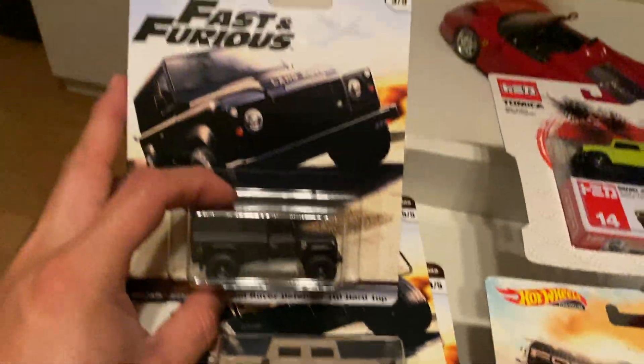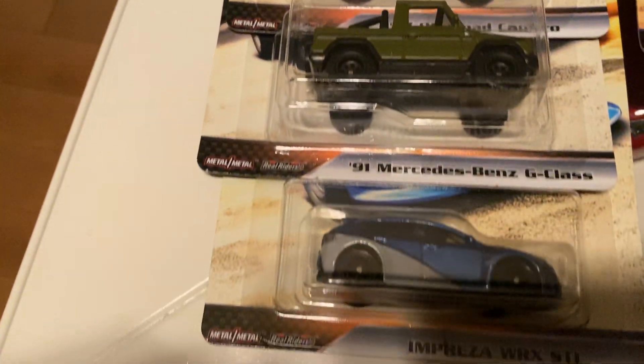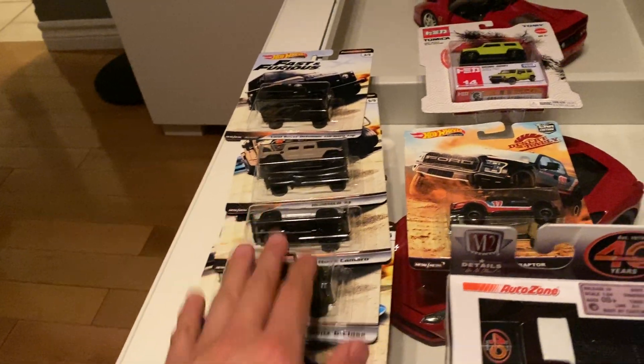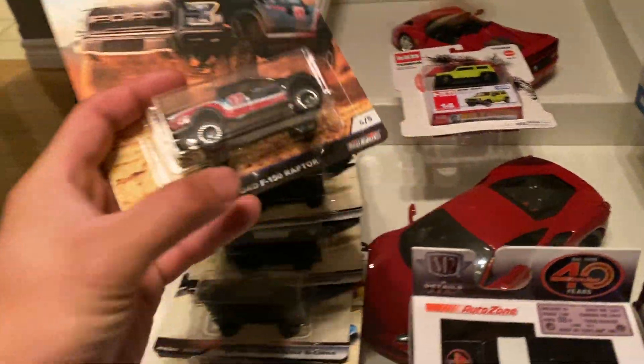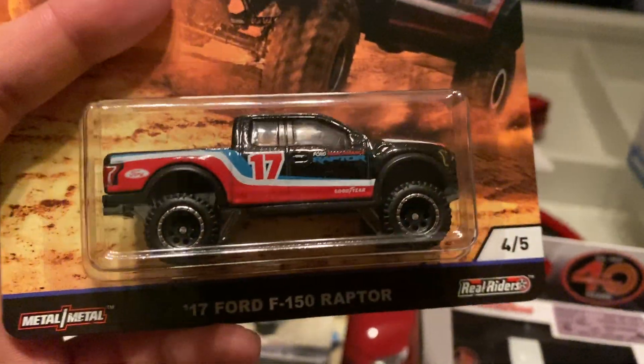I also got this Fast and the Furious set. I'm pretty sure I showed you guys this already, if not it was on my Instagram, but this is my second set. I am going to be cracking this in the next couple of episodes. I also got this from that dude — he bought sets.